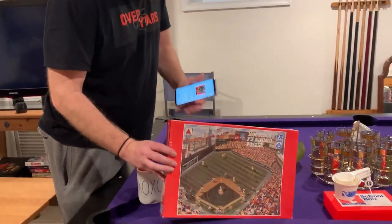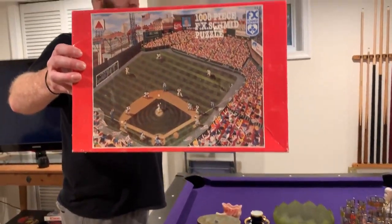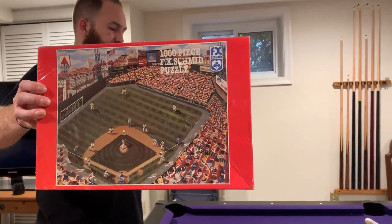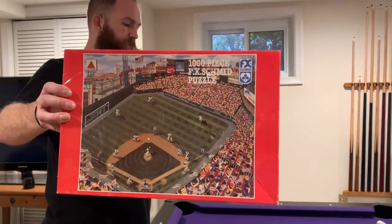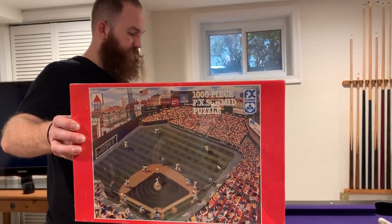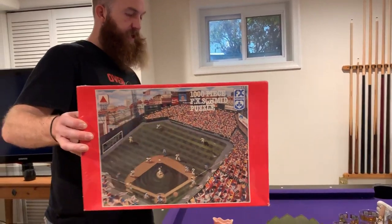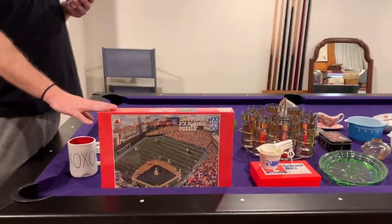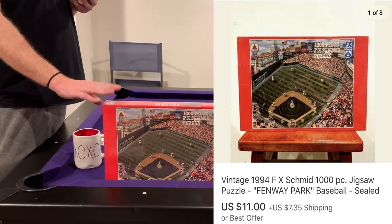Next up — I've had this also for about two weeks. This is a vintage 1994 FX Schmidt thousand-piece jigsaw puzzle of Fenway Park Baseball Stadium. A Red Sox fan, I'm assuming, bought this. It's going to Massachusetts, and that sold — I took a best offer of $11 plus shipping.